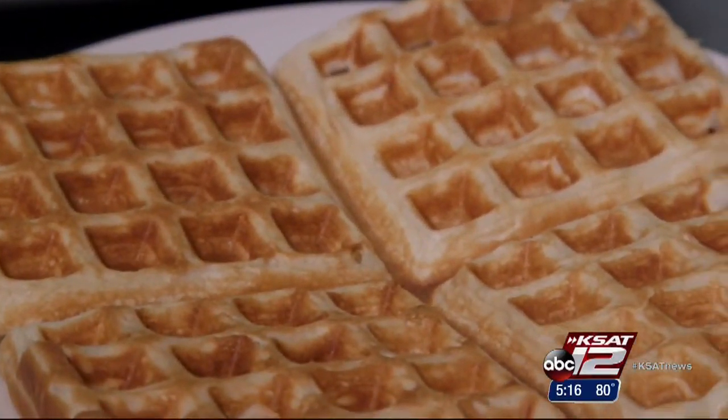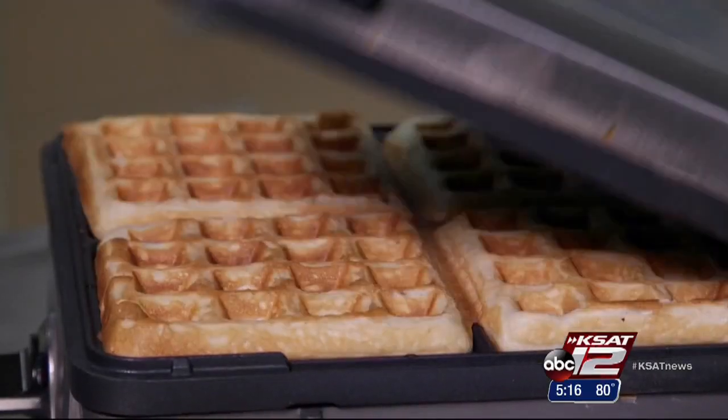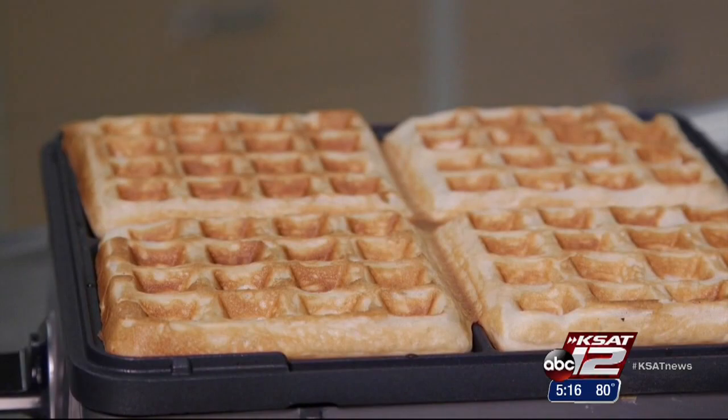Not only does it make good waffles, you can remove the plates for easy cleanup. And it beeps when your waffle is ready so you don't have to keep watch.